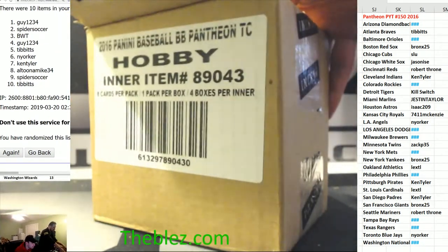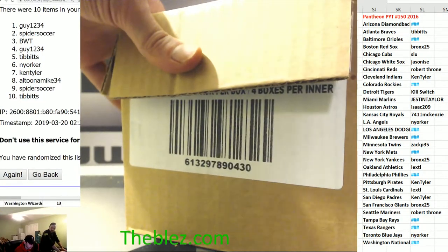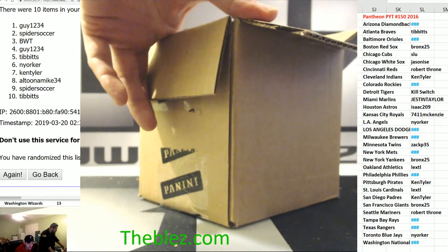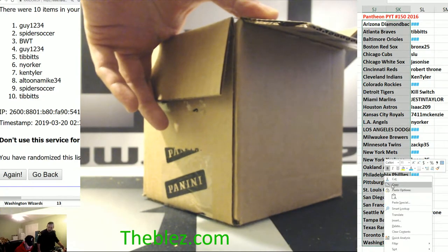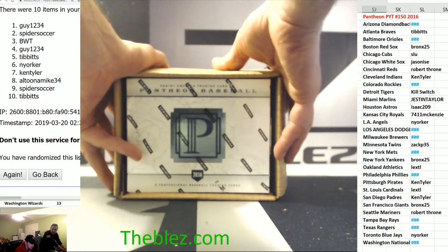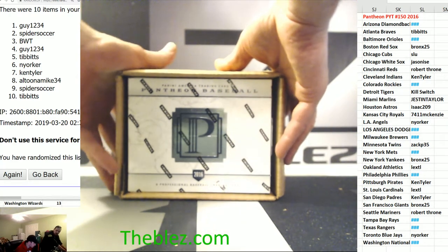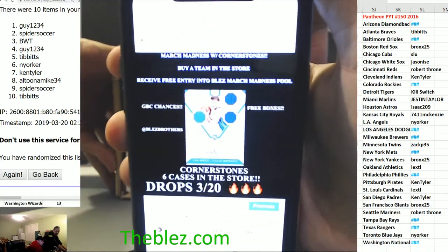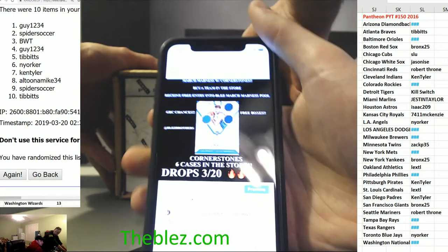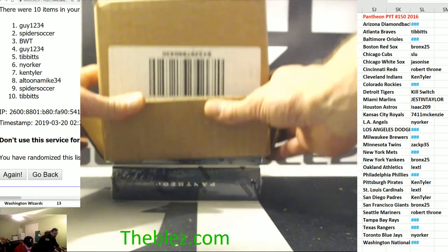This is PYT 150 of Panini's Pantheon Baseball — the good stuff for veteran baseball breaks. Before this break starts, I'm going to talk about this really quickly. Blaz family members and everyone watching live and on YouTube later, go to Instagram, go to at Blaz Brothers. Buy a team in Cornerstone's Basketball and you will receive an entry into the Blaz March Madness bracket. Prizes include a box of Noir Basketball, group break credit, teams — we're giving away all types of stuff. Kobe autograph.